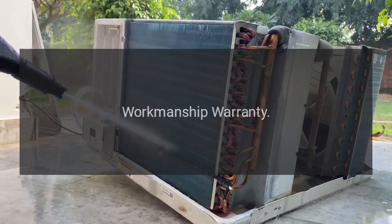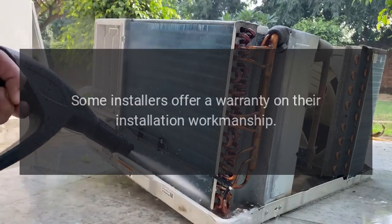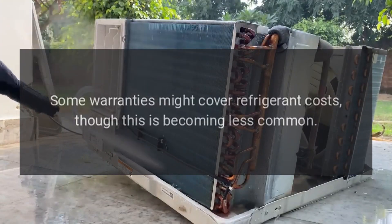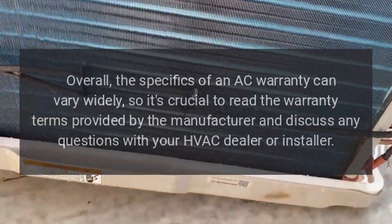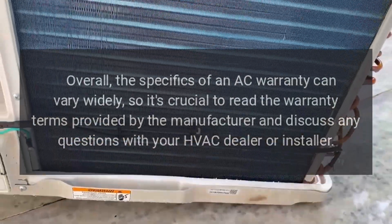Examples of coverage: A manufacturer's warranty covers defects in materials and workmanship. Some installers offer a warranty on their installation workmanship. Refrigerant costs may be covered under some warranties, though this is becoming less common.